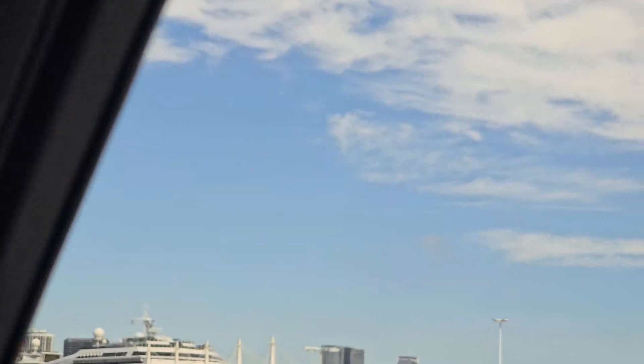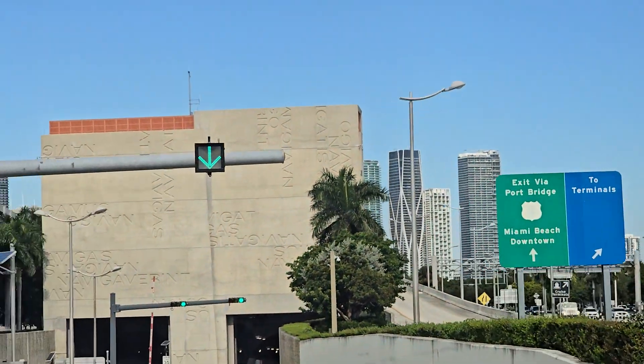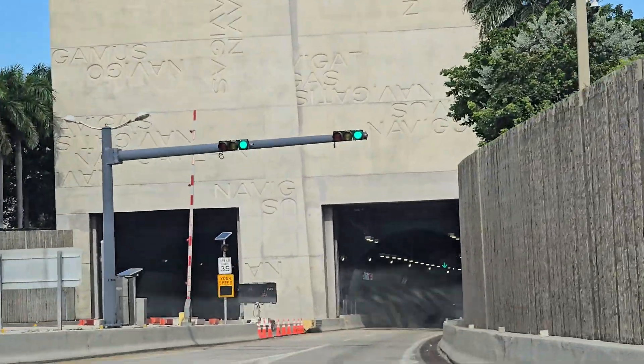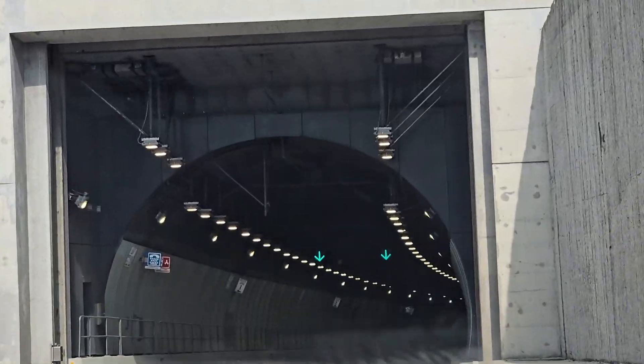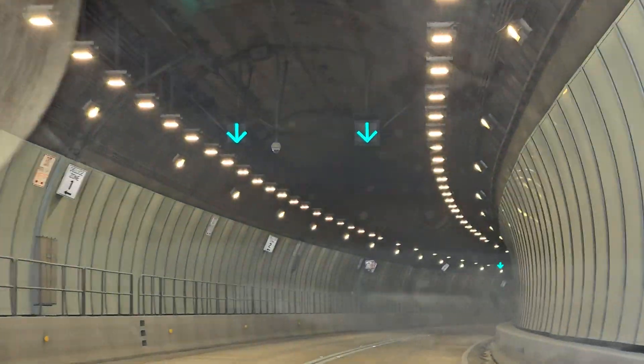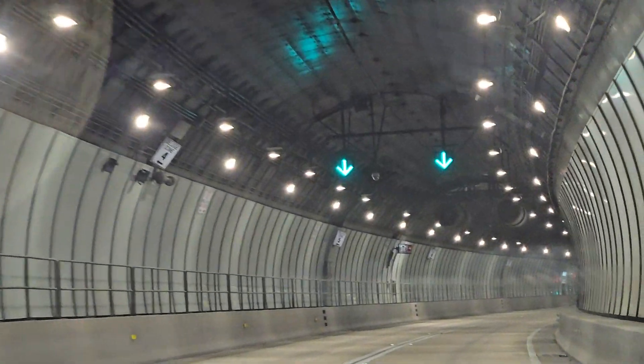We can see the Carnival line right here. Miami Beach port bridge — welcome to the tunnel again. It's actually very convenient, and guys, remember it is a one-way tunnel.